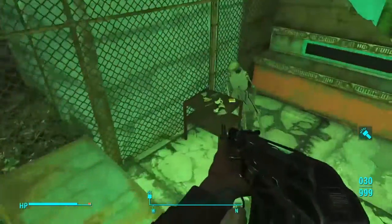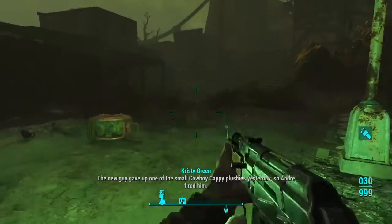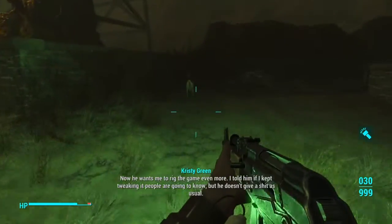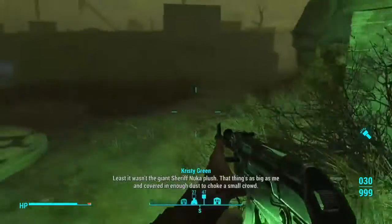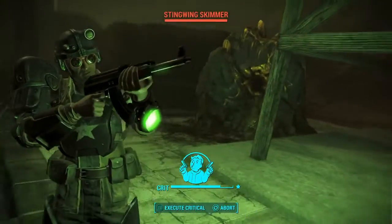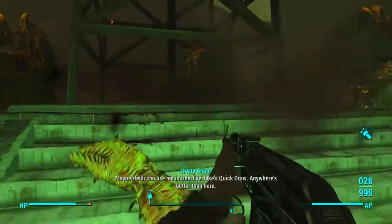Grab all that ammo. Take a listen to this while we walk around. 'The new guy gave up one of the small cowboy Cappy plushies yesterday, so Andre fired him. Now he wants me to rig the game even more. I told him if I keep tweaking it, people are gonna know. But he doesn't give a damn as usual. At least it wasn't the giant Sheriff Nuka plush — that thing's as big as me and covered in enough dust to choke a small crowd.'